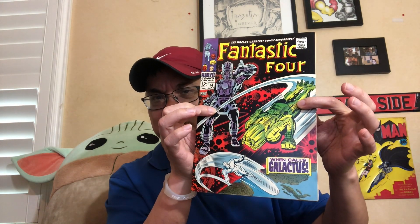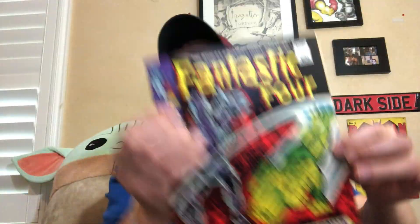I think this one grades at a 7.5 — beautiful book, just a lot of spine ticks. You can see the corners and edges are beautiful; it's just that the spine has a lot of fairly decent-sized spine ticks. So I think 7.5 would be the worst-case scenario, maybe an 8.